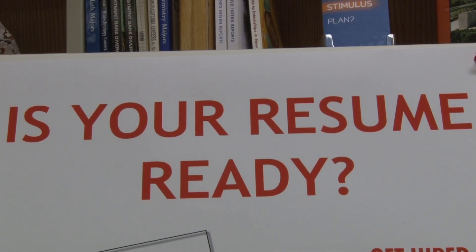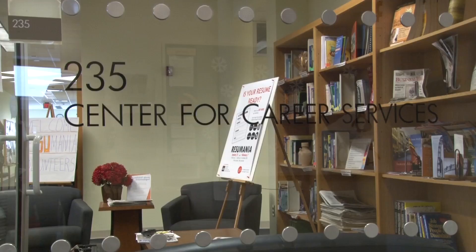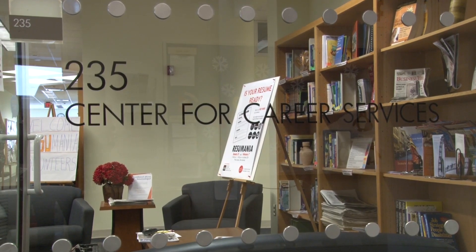One of the questions that students often ask is how can I improve my resume? With a career fair right around the corner, students are taking advantage of the Career Center in Shine to make sure their resume is ready.